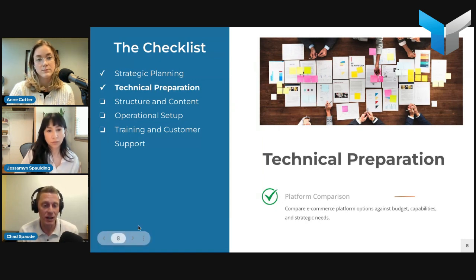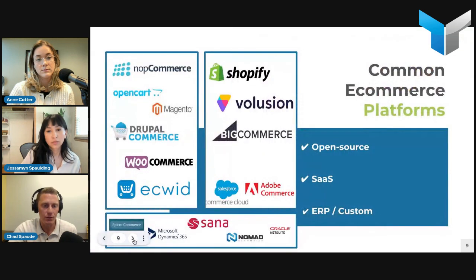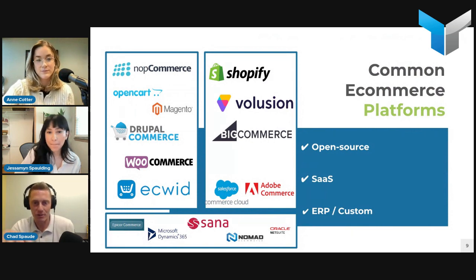Review e-commerce platform options — compare platforms based on budget, timeline, capabilities, needs, wants, competitors, and target market research. There is no shortage of e-commerce platforms in the world. We've grouped them into categories: open source platforms, SaaS platforms, and custom enterprise ERP-type platforms. Open source platforms have an initial cost to have an agency set them up, but the software itself is free, and are more customizable — giving you full control over design and functionality.